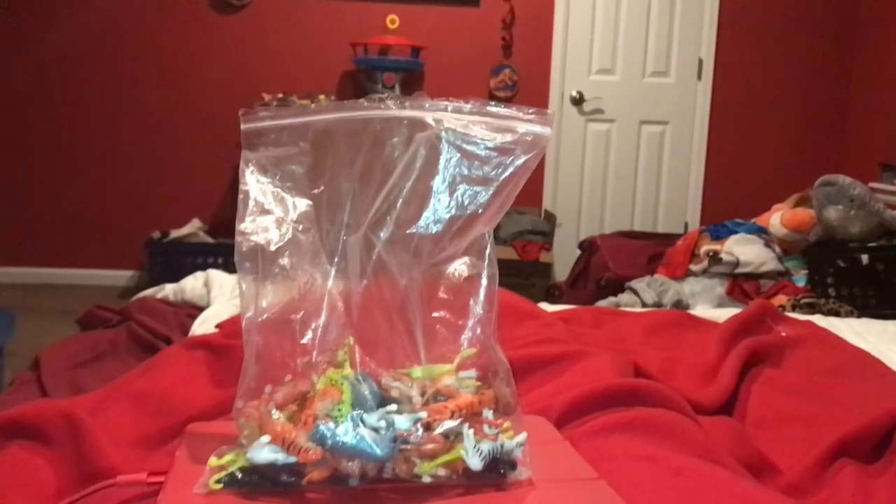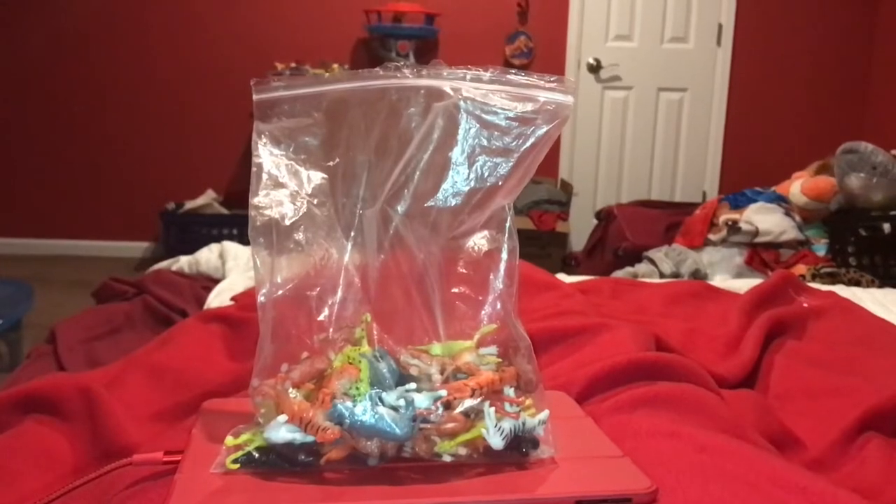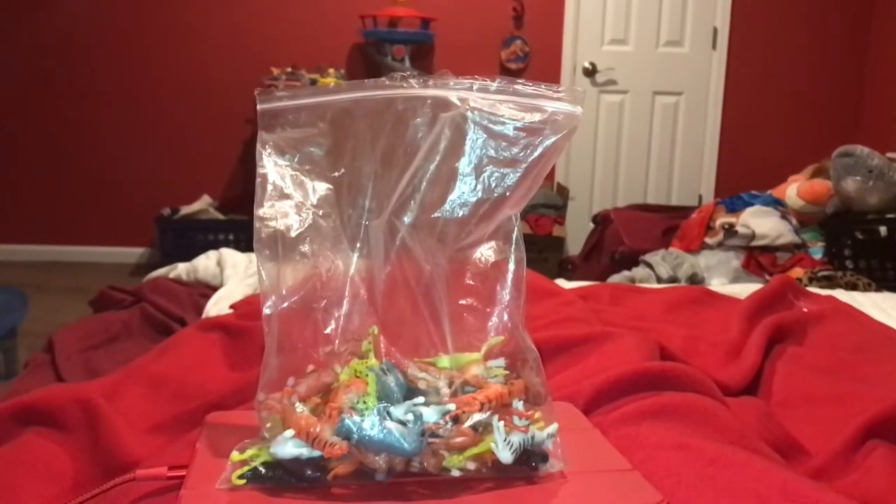Hi guys, Adam here and welcome back to the interview on Adam's Toyland. Today I'm going to be showing you this animal figurines set.